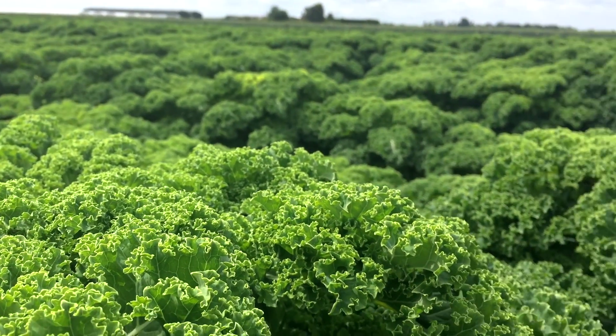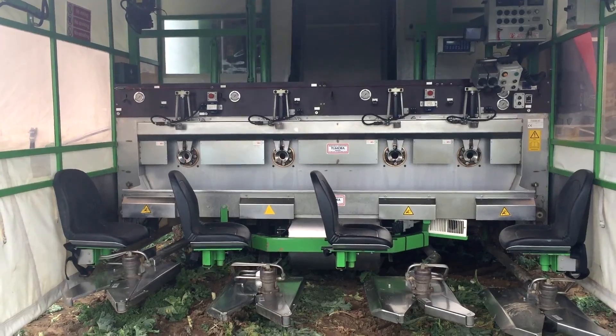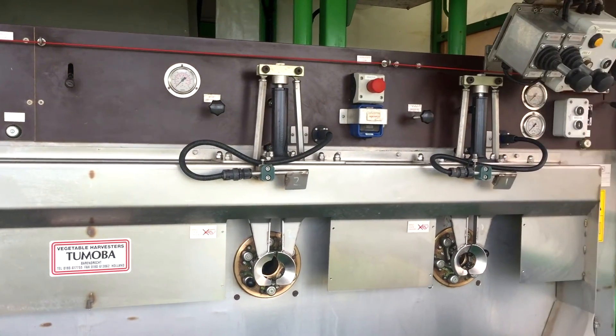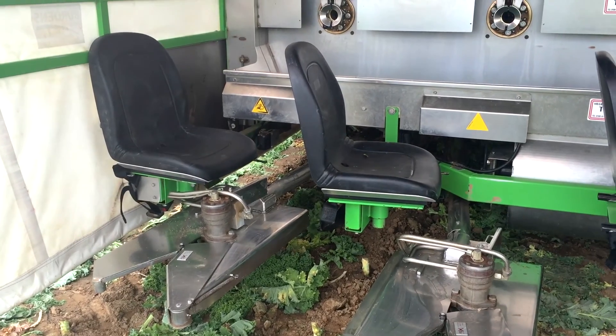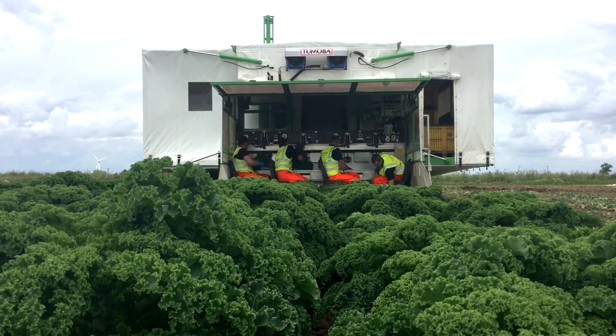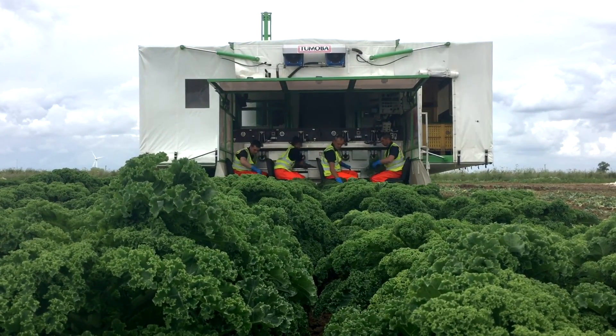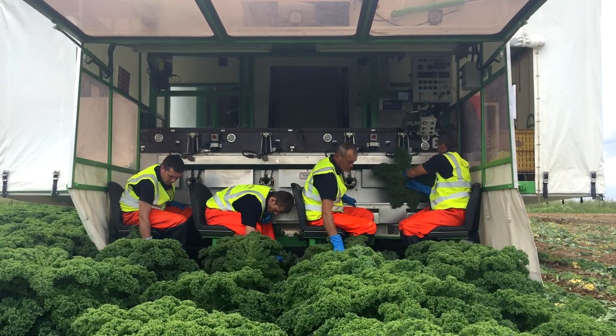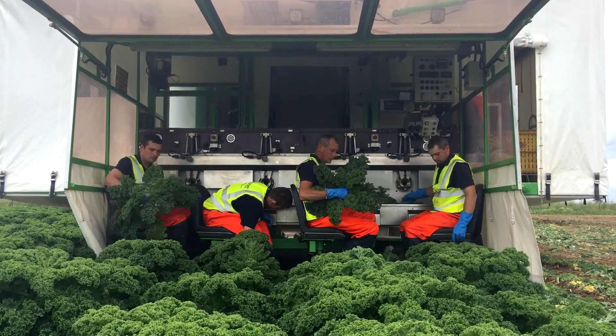The harvesting of kale used to all be done by hand. It is now mechanically harvested with a state of the art bespoke machine — this machine can only harvest kale. Not only is this making us more economic in the field, but also it is reducing the amount of stalk that ends up in the packs, which we know consumers don't like.